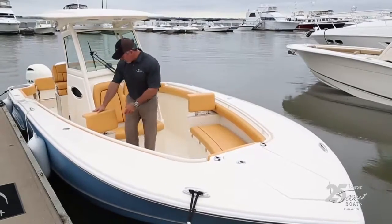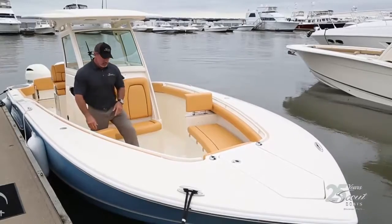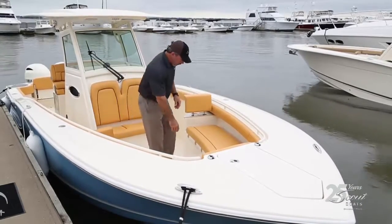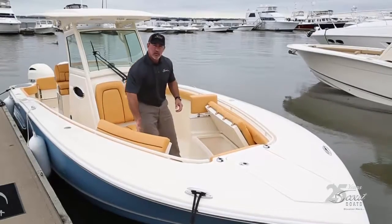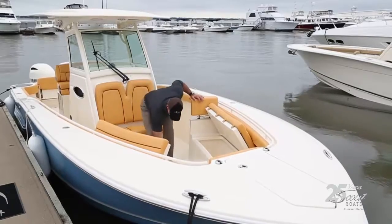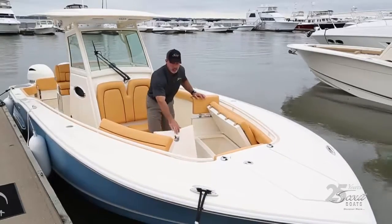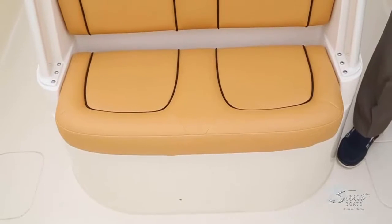We've got backrests that slide up and down in place. There's also lots of storage in the bow — hatches that open on either side, good for fenders, life jackets, or beach bags, whatever you want. There's also a large storage compartment here in the floor. Lots of room up here with nice seating in front of the console.